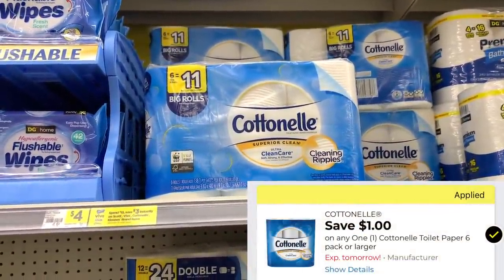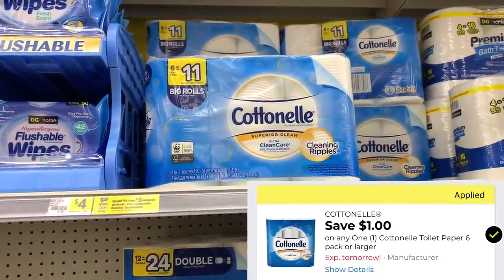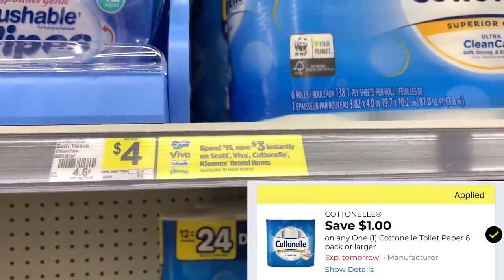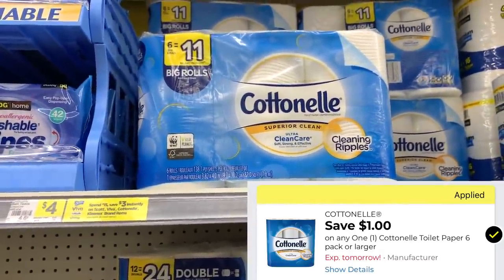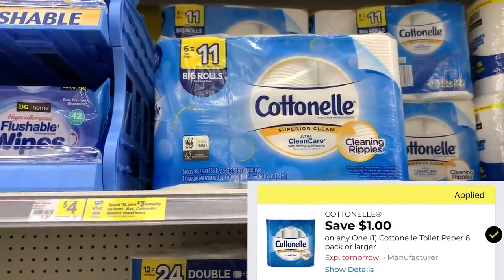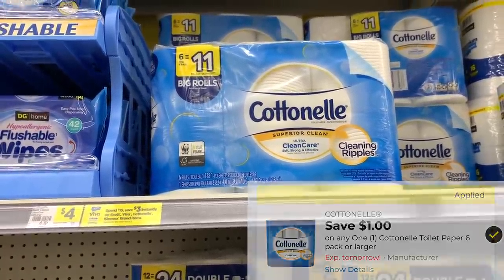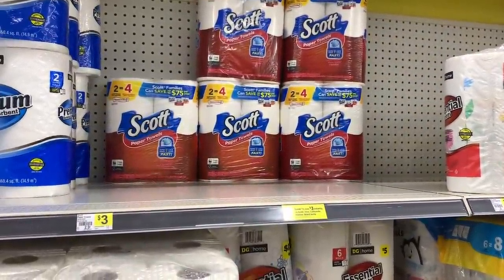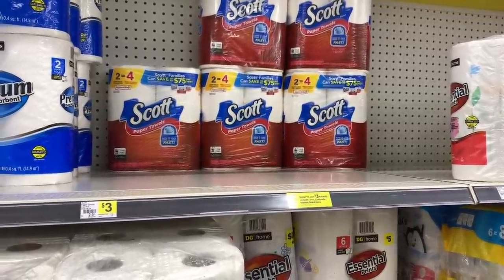This is the last deal I'm going to do today, but I will have some additional written breakdowns in the description box. We're going to grab some Cottonelle in this next deal. These are still part of the spend $15 and save $3 instantly promotion. I'm going to get three of the six-packs of tissue at $4 each. We have a $1 off one digital, and I'm also going to use two $1 off one paper coupons. To get to $15, I'm also going to grab one of the two-packs of Scott paper towels without any coupons — they're included in the spend $15 save $3.